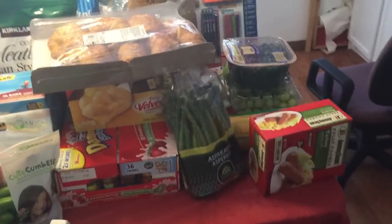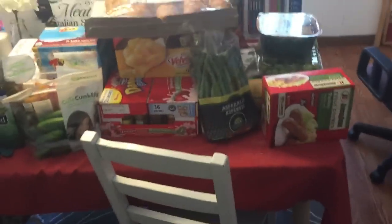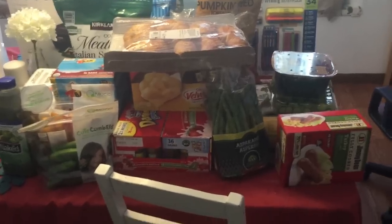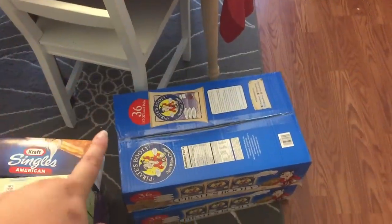We just got back from New Jersey — we went to Costco and did our huge back-to-school Costco haul. I'm going to show you guys everything we got, starting with two boxes of the 36-snack-size packs of pirate's booty.